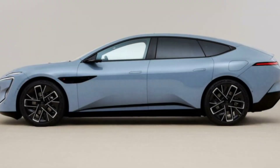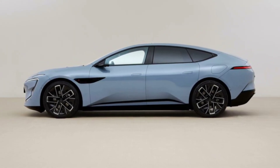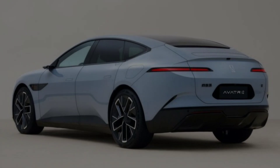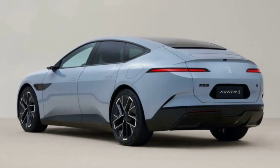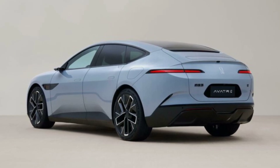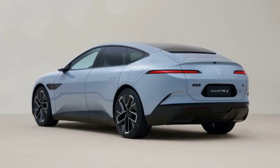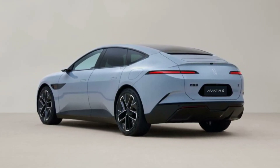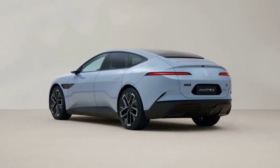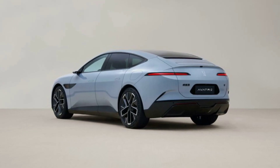This makes it larger than the NIO ET7. When it does hit the market, two powertrains will be offered. Battery pack details are not yet known, but CarNews China expects the Avidr 12 to be offered with the same battery packs as its SUV sibling, meaning the base model will have a 90.4 kWh pack while the dual-motor version will have a 116.8 kWh pack.